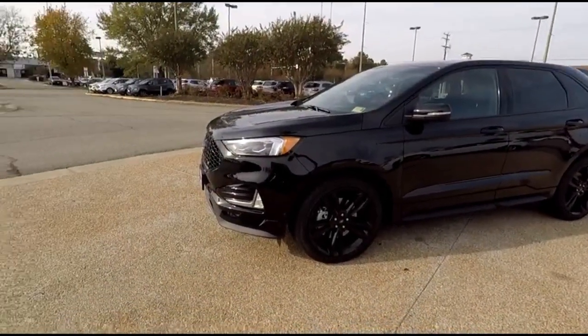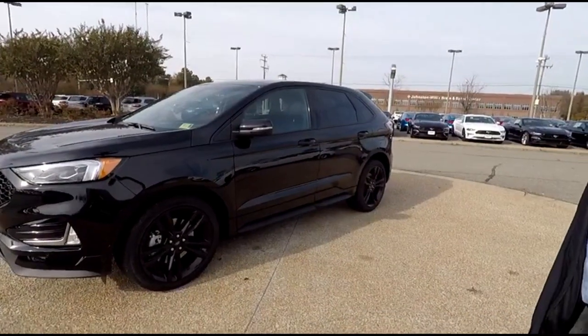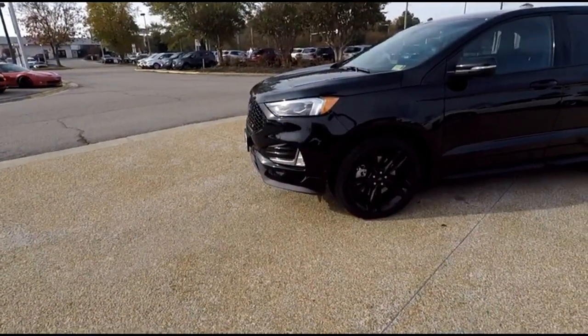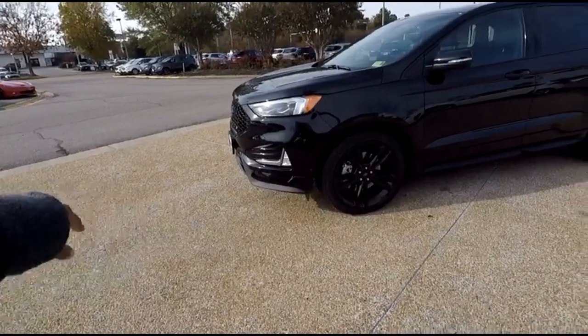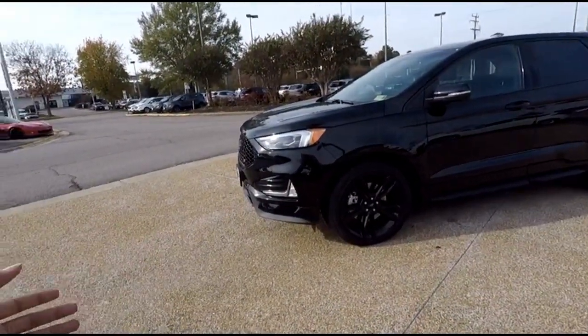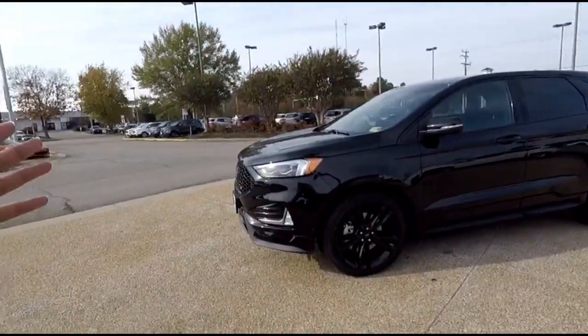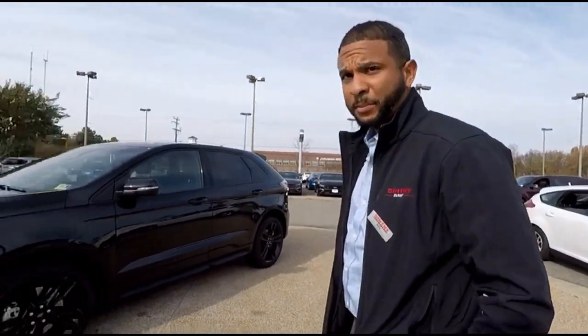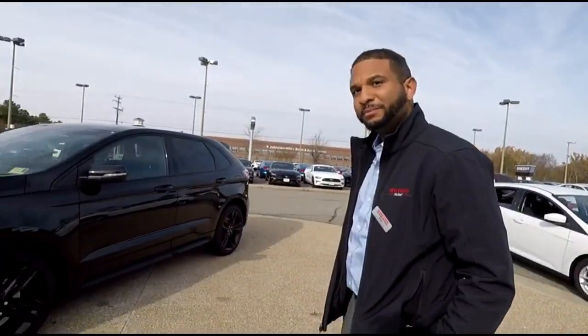I've been seeing videos where they're actually tracking these vehicles and getting hot lap times, which is crazy. I'd heard of the Edge obviously, but not the ST version. Since they're getting rid of the Focus ST, this is somewhat of a middle ground. It doesn't come in manual.